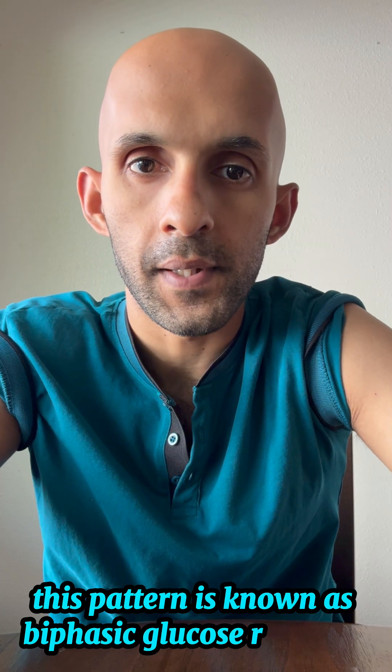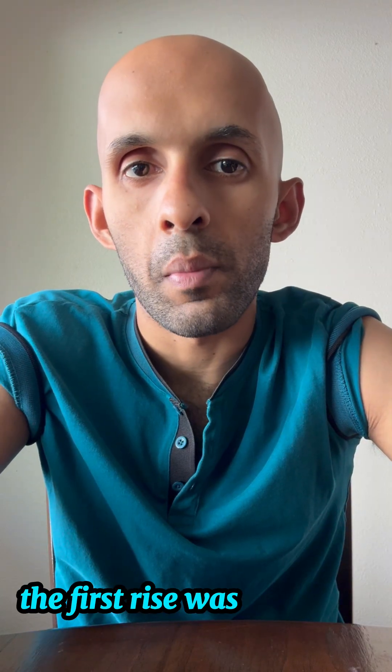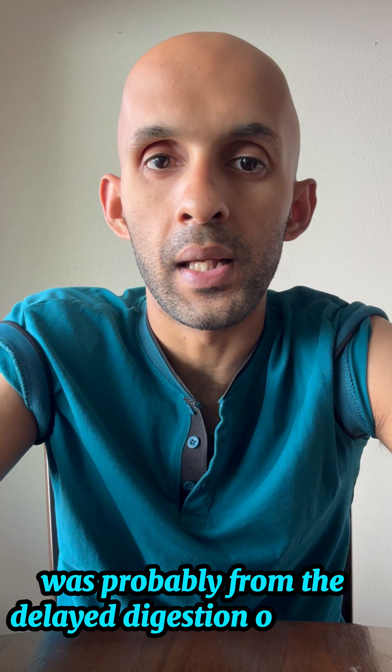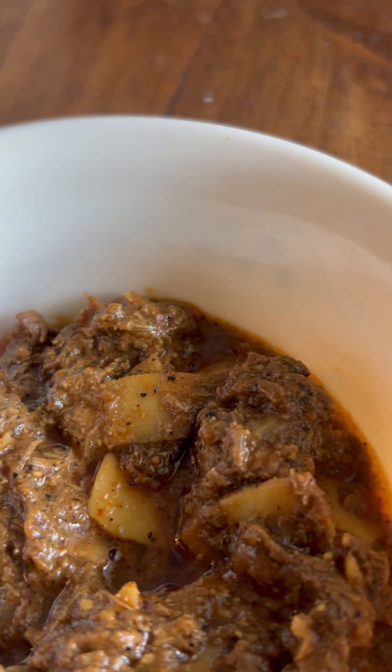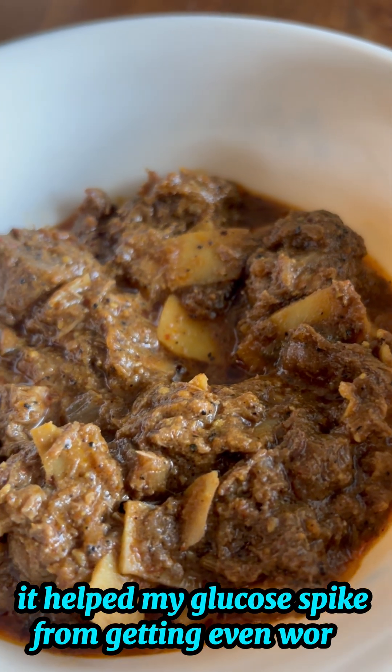This pattern is known as a biphasic glucose response, which means there were two separate insulin responses to my meal. The first rise was probably from the simple carbs in the parotta, and the second glucose spike was probably from the delayed digestion of the fat and protein. The extra protein and fat from the beef curry definitely helped slow things down and prevented the glucose spike from getting even worse.